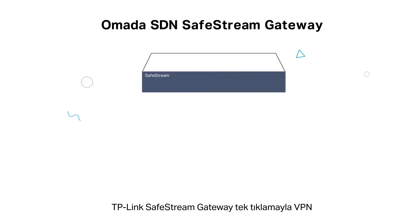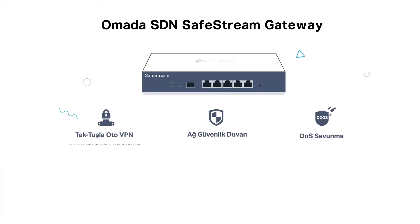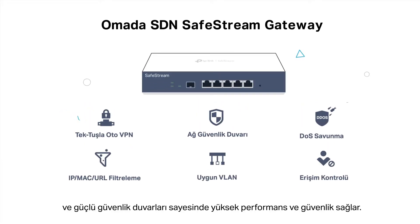TP-Link SafeStream Gateways ensure high performance and security with one-click VPN and powerful firewalls.